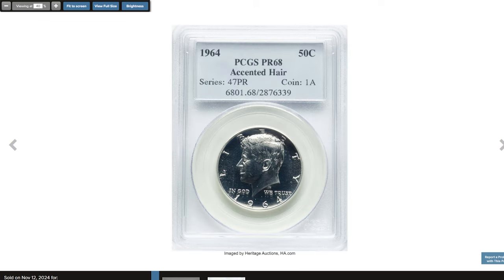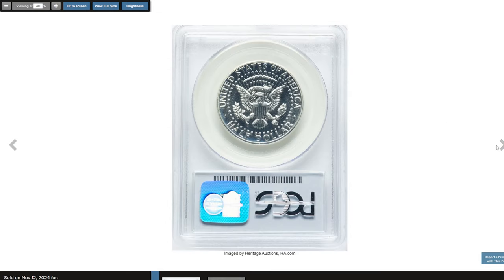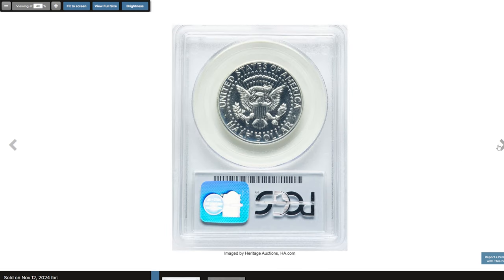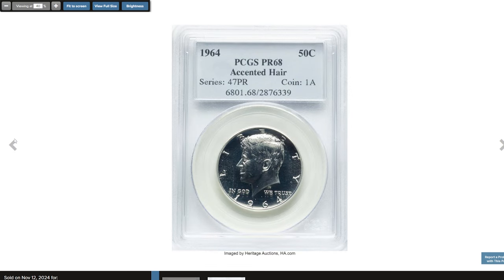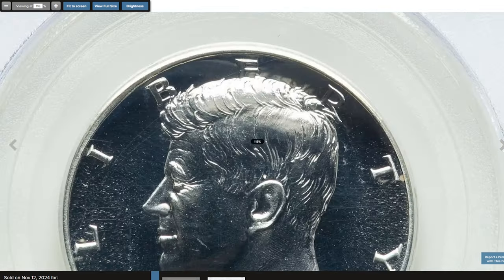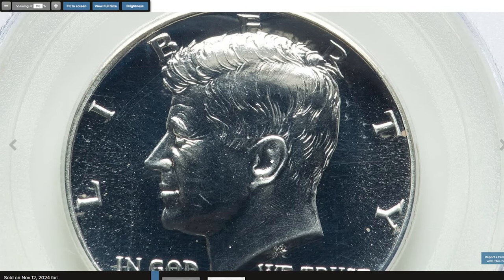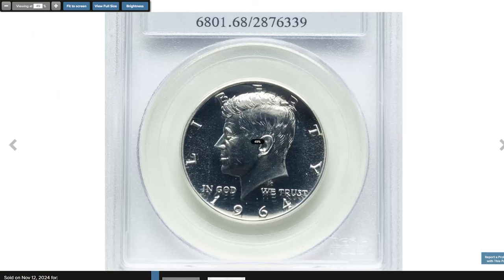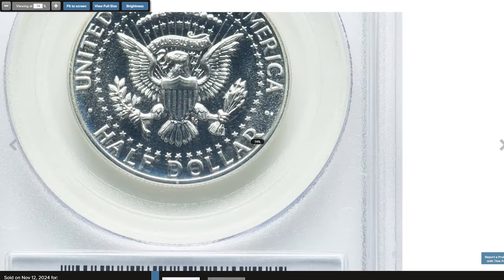The 1964 Kennedy Half Dollar Accented Hair variety, graded PR68 by PCGS, is a prized and iconic piece among collectors of the Kennedy series. At this high grade, the coin has superb proof quality with mirror-like surfaces and virtually no visible flaws. The Accented Hair variety is identifiable by the extra detail in Kennedy's hair, which appears more pronounced and textured compared to the standard design. This feature was part of the original master hub used to strike some early 1964 proof half dollars, but was later altered after Jacqueline Kennedy reportedly requested a softer look for the hair, leading to a redesign mid-production.